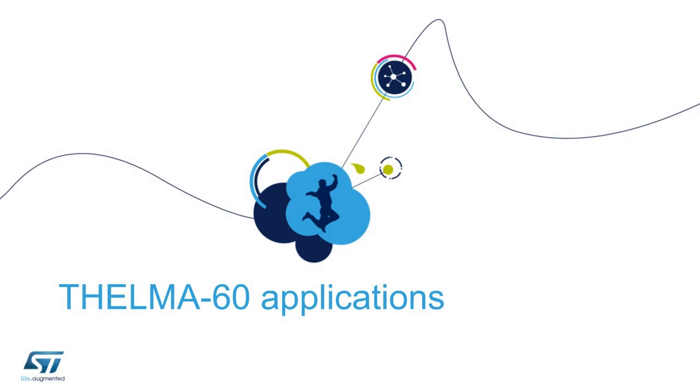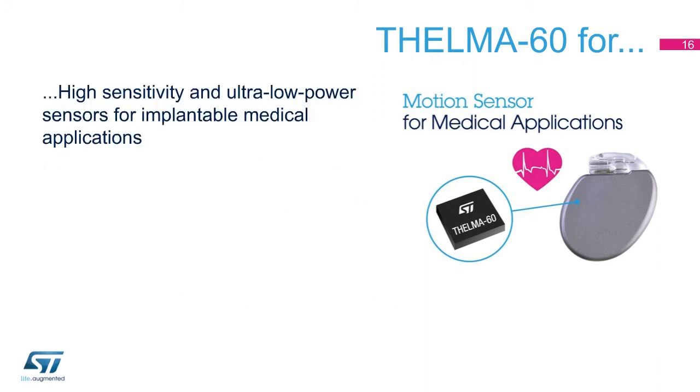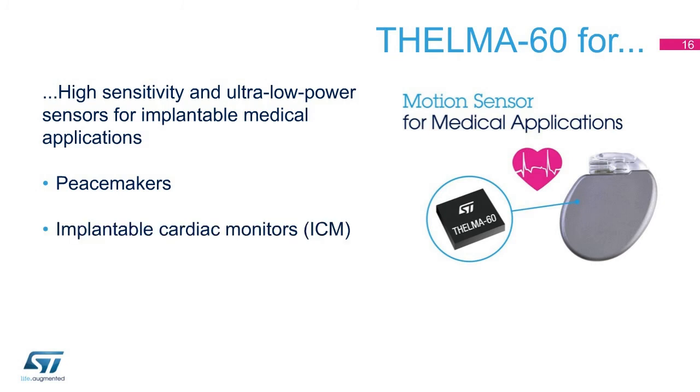Implantable medical applications require very small and reliable high-sensitivity accelerometers to achieve ultra-low-power monitoring of the patient's activity and posture. Thelma 60 is the technological solution, combining robustness and reliability with miniaturization, high sensitivity, and cost-effectiveness. Moreover, it enables the supply of tested MEMS transducers in standalone packages, which can be directly connected — as typically requested in the implantable medical field — to the ultra-low-power custom ASICs designed by the end customer.